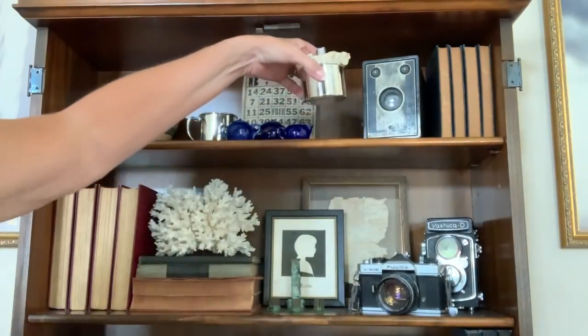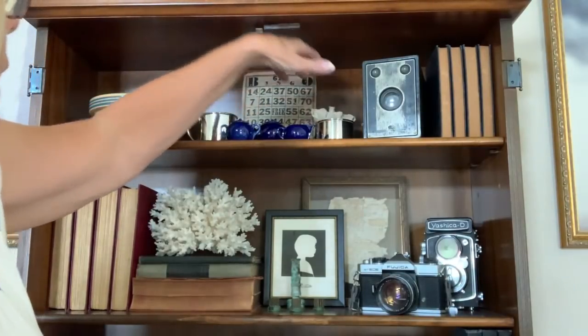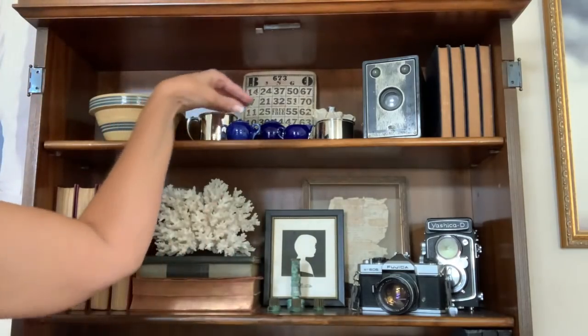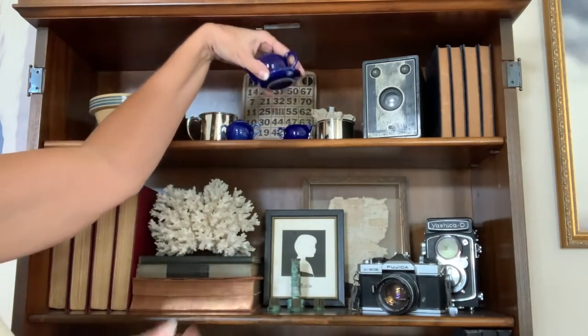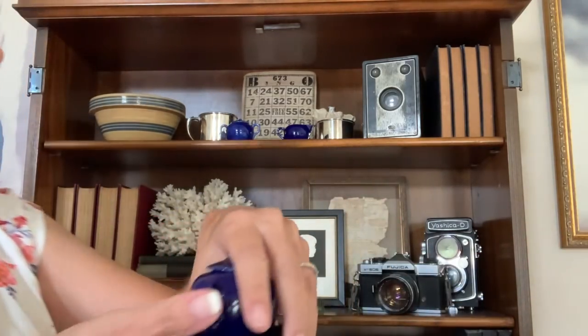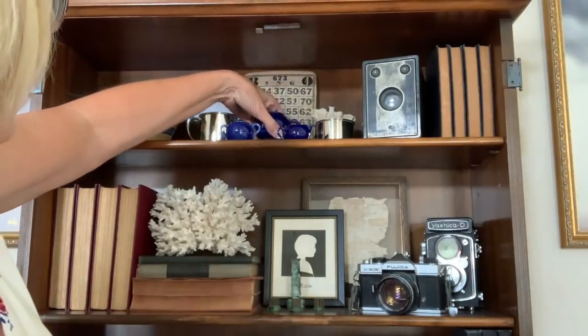Eventually my grandmother did give the doll to me, so I just stuck her in there. And then this little tea set belonged to my grandmother — she did not have it as a child. My mother said she bought it when she went to England as an adult.